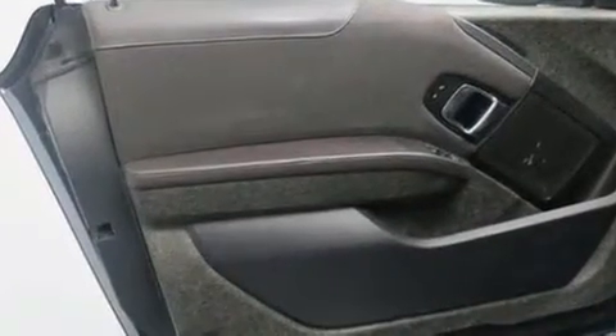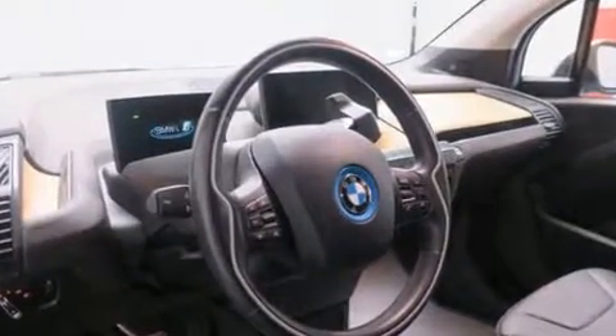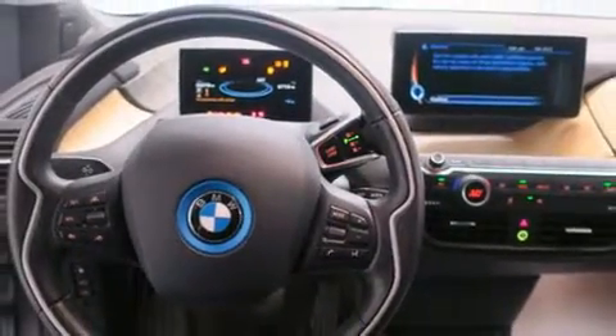Various mechanical systems are monitored by electronic stability control, keeping you on your intended path. This vehicle has achieved certified pre-owned status by passing BMW's rigorous certification process.